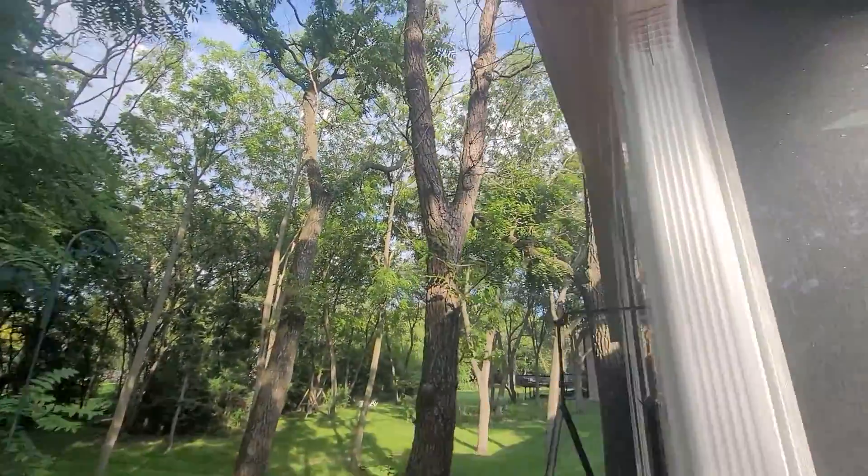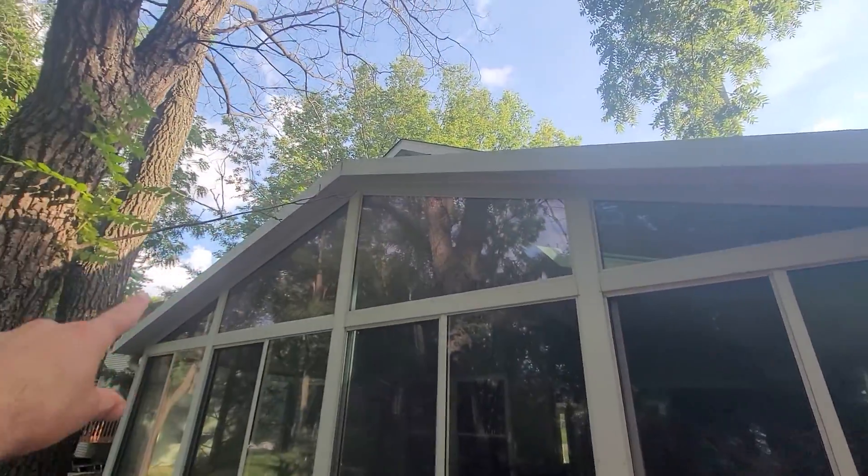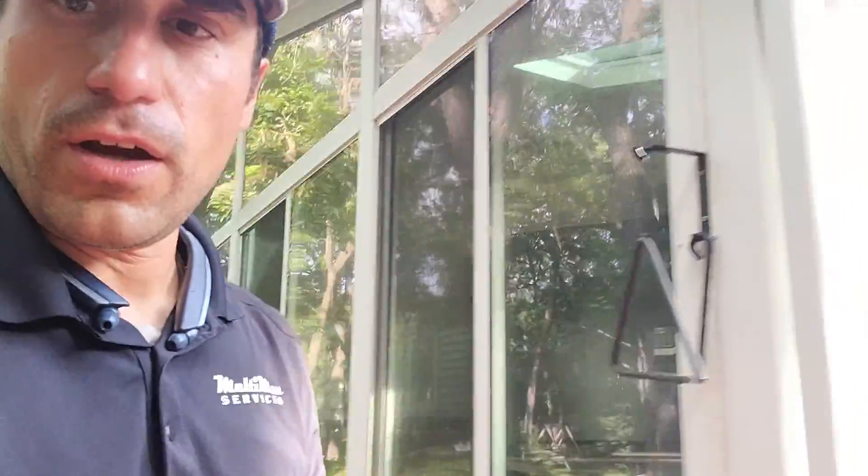One thing I did notice is on your eaves in here, there was a lot of tough algae right here. So I had to do like five or six applications. I got that off real good.